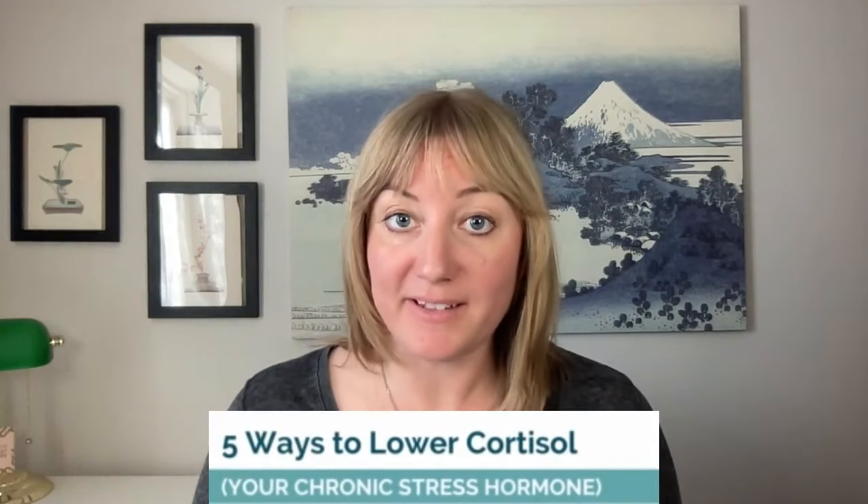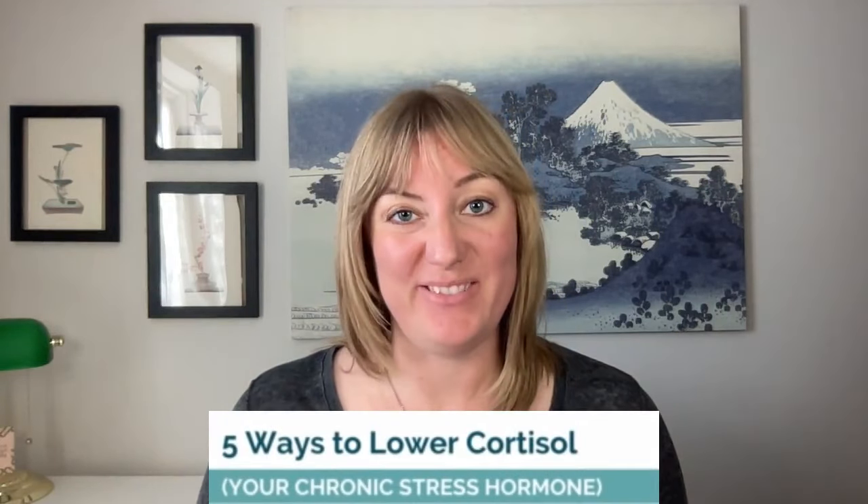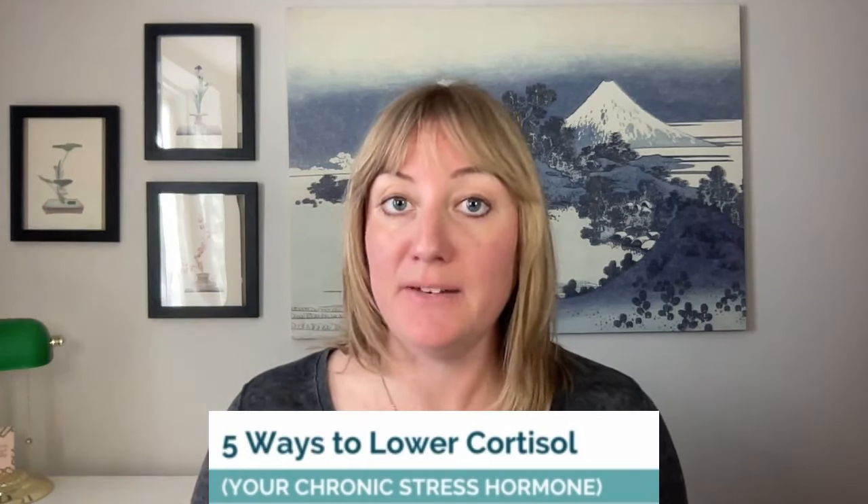If you have stress in your life, you might have high cortisol too. And if you have high cortisol, it could be making you sick. In this video, I'm going to show you five ways that you can lower cortisol levels using functional medicine.